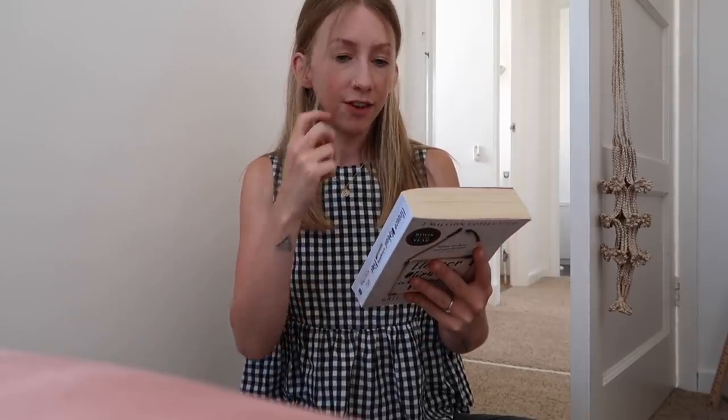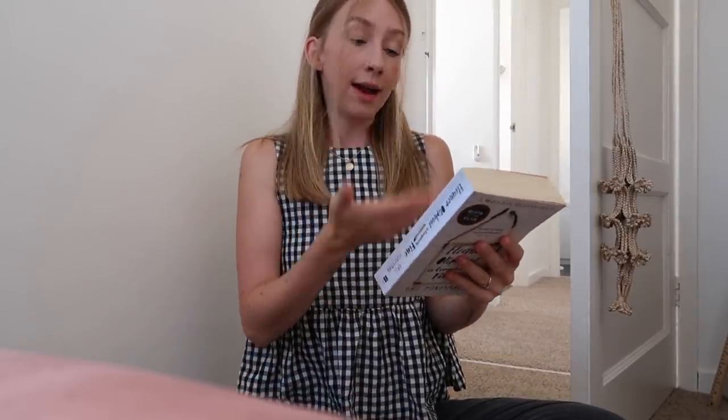Eleanor Oliphant — I didn't know what to expect from this book. It follows a character, I think she's in her twenties, who leads, as it says on the back, a simple life. She wears the same clothes, goes to work every day, has the same routines, all seems fine. But actually there's a lot more going on in her head and the book unravels that — you find yourself thinking, did this happen, what happened? You want to find out what happened in her past to make her how she is now.